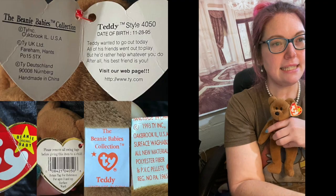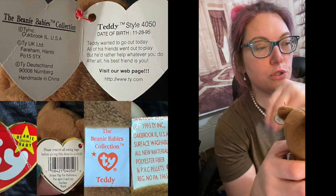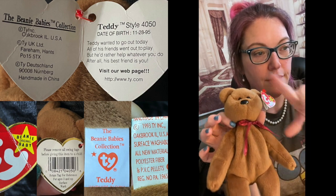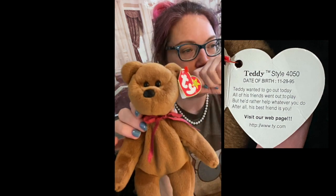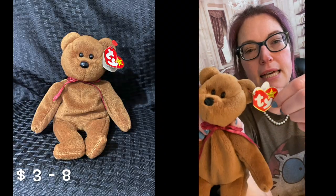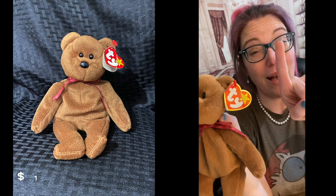This is another non-mint tag, and this is Teddy, 4th generation. So there's an old face brown and a new face brown — this is a new face, 4th generation. I don't have any with an old face. Three to eight dollars mint. He has a bent tag, so he's one dollar.